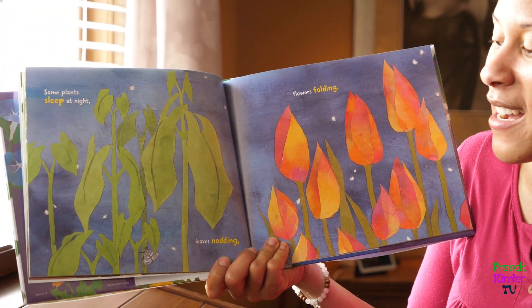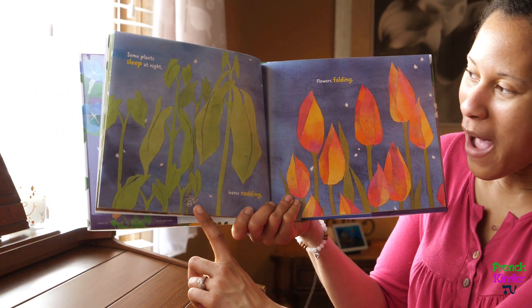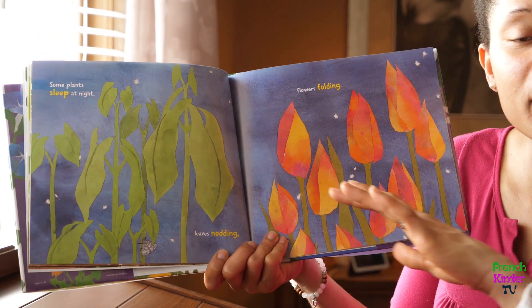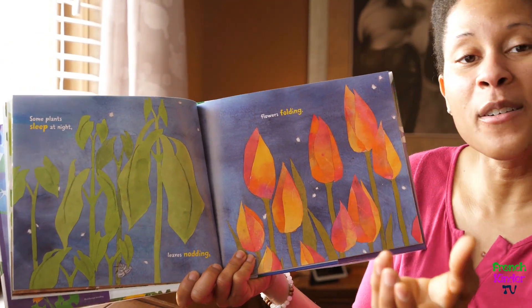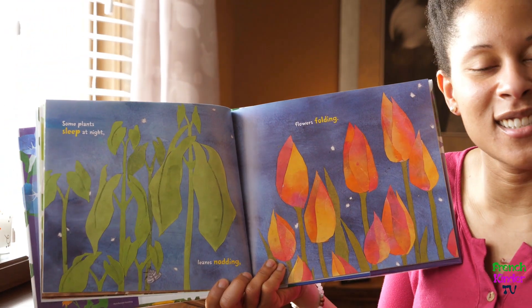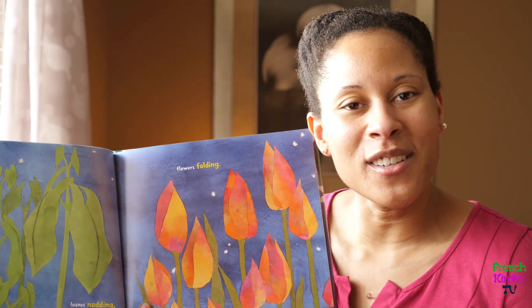Some plants sleep at night — leaves nodding, flowers folding. Look, it's nighttime — c'est la nuit — and it says here the leaves, les feuilles, they nod down and flowers fold. Monsieur soleil n'est pas là — Mr. Sun is not there — so at nighttime the flower can close up, and it will open when monsieur soleil comes out.